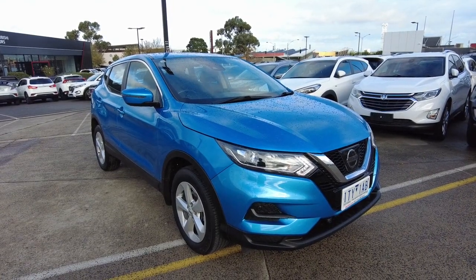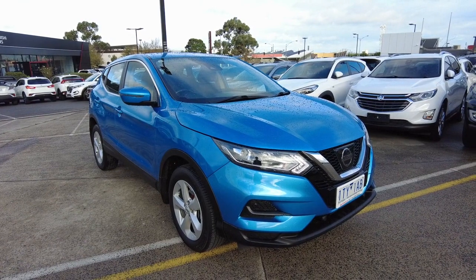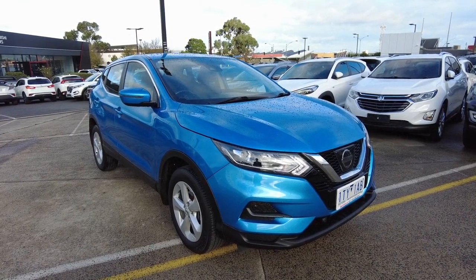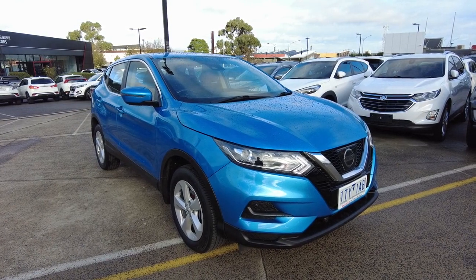Good afternoon ladies and gentlemen. Jesse from Berwick Mitsubishi, located at 20 to 32 Canyon Drive, Berwick. Today it's an absolute pleasure — I'm showcasing this beautiful 2018 Nissan Qashqai ST.